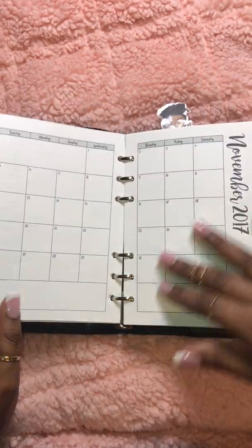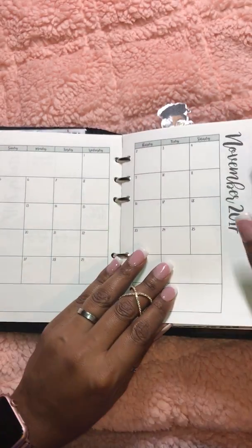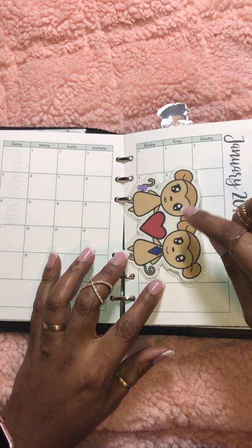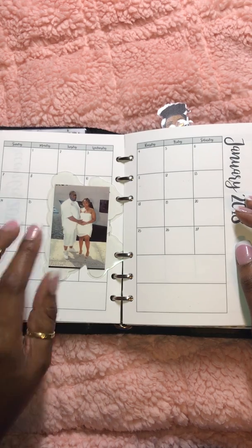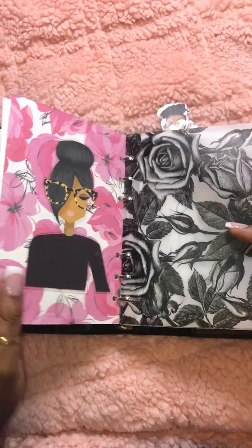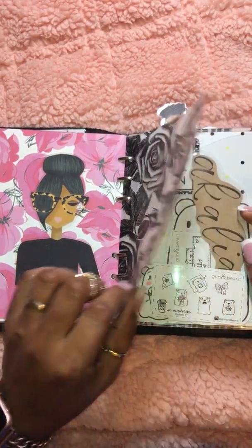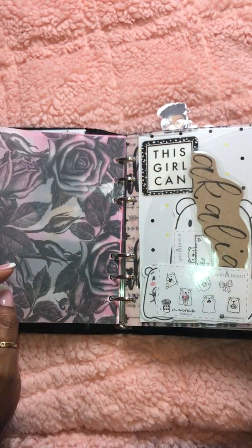Paper is from Hobby Lobby, that same pack, and this is just my monthly insert. Today is the 10th. This is Planner Monkey Co. I put that here because this is my anniversary month. Picture of my husband and I. Same girl from LP. This is from Hobby Lobby — I love, love, love this vellum, I think it's gorgeous.